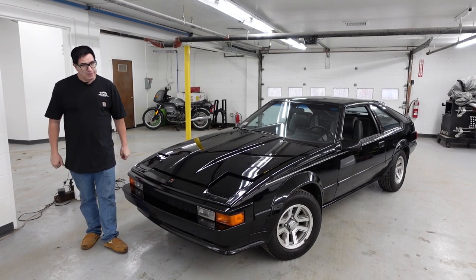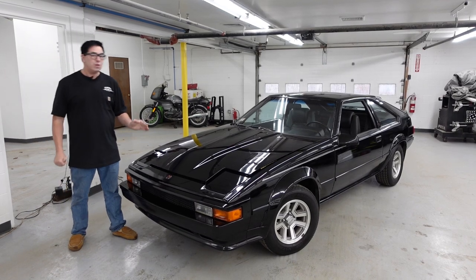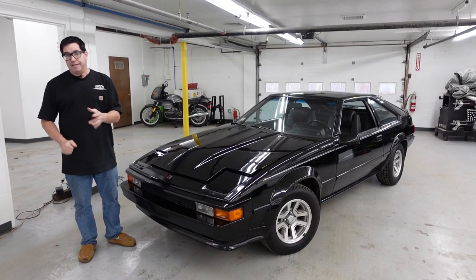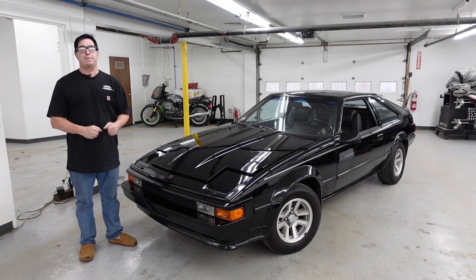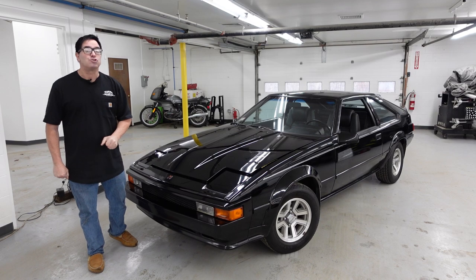Steve Mignone here at High Octane Classics in Auburn, Massachusetts with something interesting and unusual. It's not an American muscle car, but it is a muscle car, at least if you consider it by 1980s standards. It's a 1985 Toyota Celica Supra.